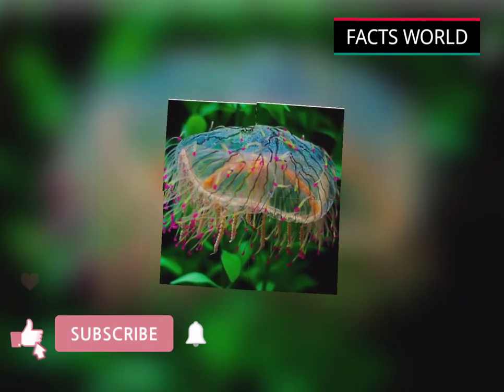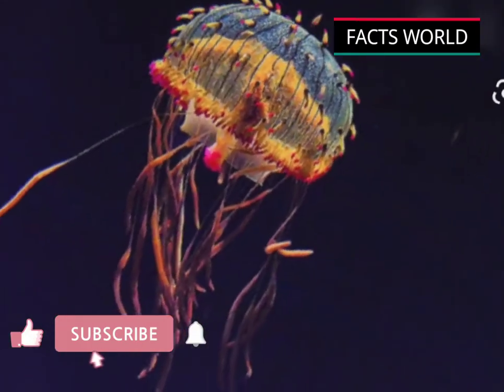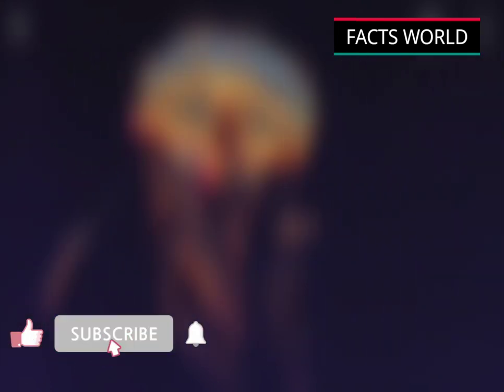During the day they rest on the bottom, often among rocks or algae, but at night they float up to hunt for their prey, typically small fishes.